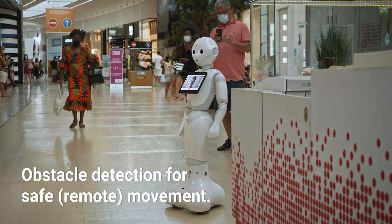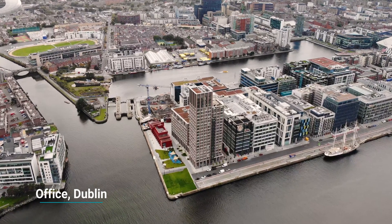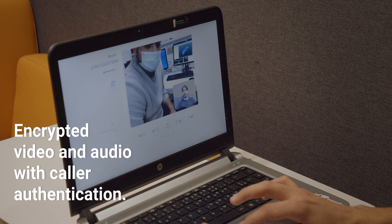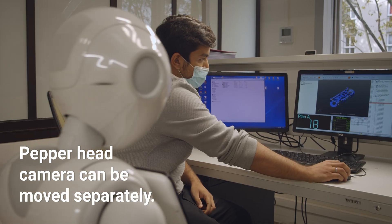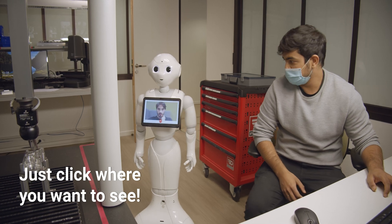Pepper will automatically detect obstacles and not get too close to them, and will never hit into them. Another important aspect is security. You have on one side a web page through which an operator can control Pepper, and on the other side, maybe a different city, you have Pepper. We need to ensure that anybody unauthorized will not be taking control of Pepper, or even just listening in on a conversation.